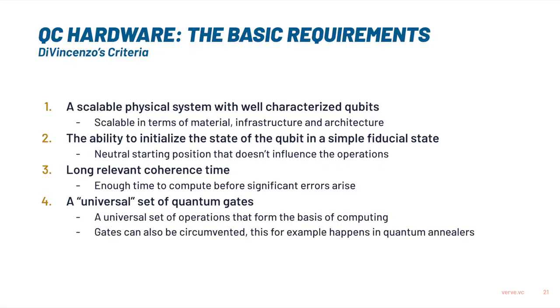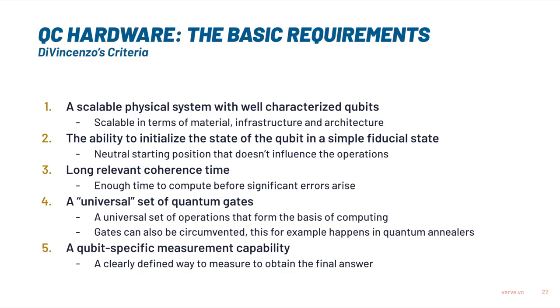The fourth one is a universal set of quantum gates — quantum gates are the operations that you can do, the equivalent of classical gates — so you have a universal set of operations from which you can make algorithms and actually operate a quantum computer. And then the last one is a qubit-specific measurement capability. We spoke about the fact that measurement is not just a passive thing — it actually has an influence on the system — so we need a very well-defined way of measuring the qubit so that it gives us the answer we want in the end.